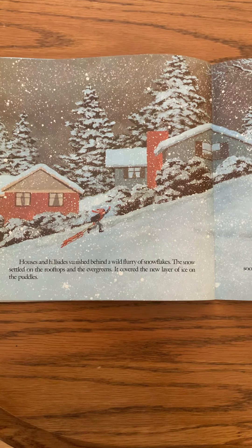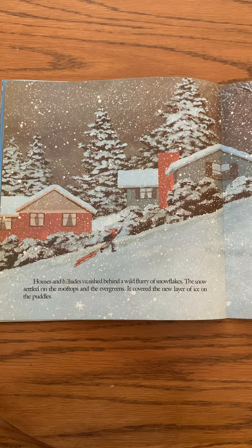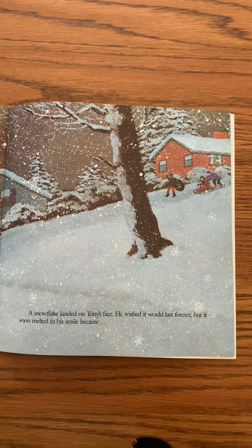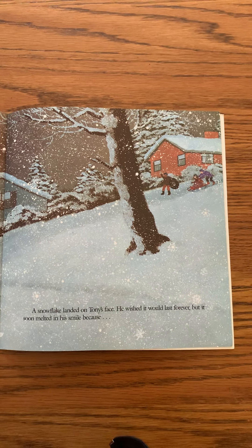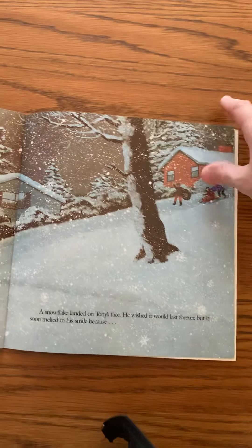Houses and hillsides vanished beneath a wild flurry of snowflakes. The snow settled on the rooftops and the evergreens. It covered the new layer of ice on the puddles. A snowflake landed on Tony's face. He wished it would last forever, but it soon melted in his smile because...